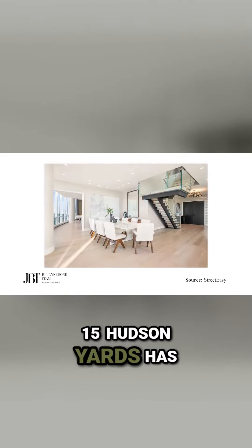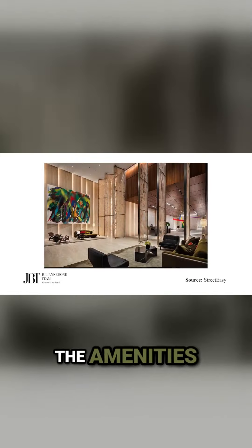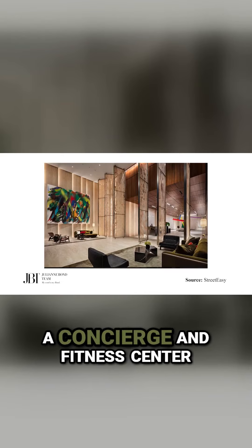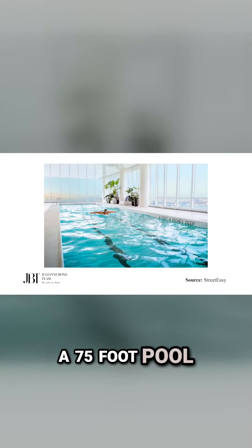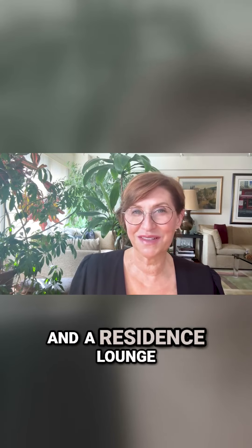15 Hudson Yards has 285 units on 88 floors. The amenities in the building include a concierge fitness center, a 75-foot pool, children's playroom, a ballroom, catering kitchen, and a residence lounge.